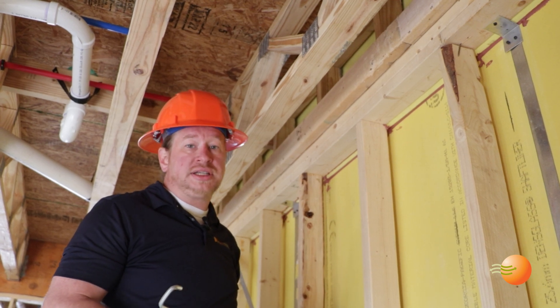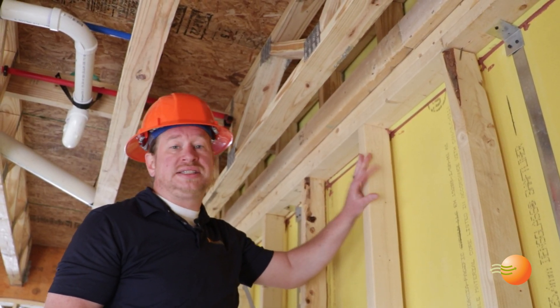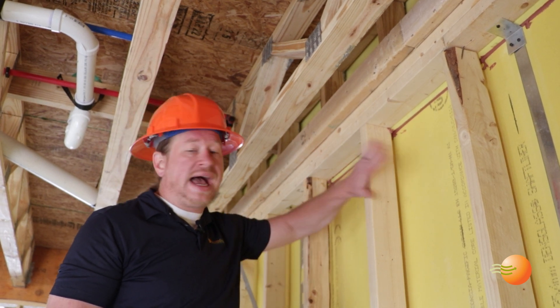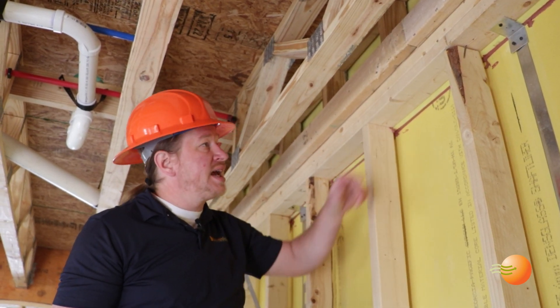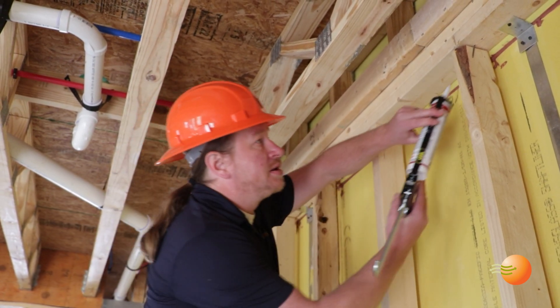Townhomes have their own air sealing challenges with the party wall assembly. It's important to make sure that this is sealed up to prevent air leakage behind the framing. In this case, we need to make sure that both sides of the drywall spacer are sealed with a fire rated caulk.